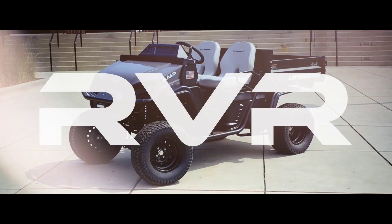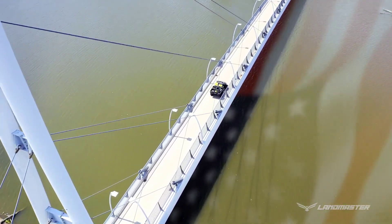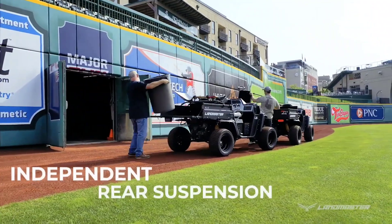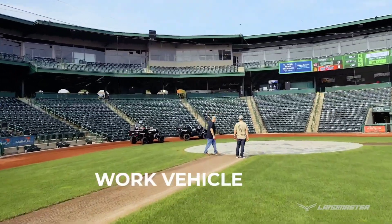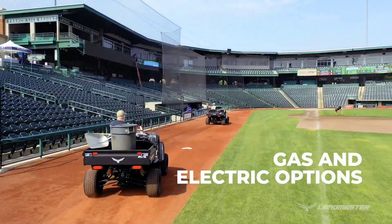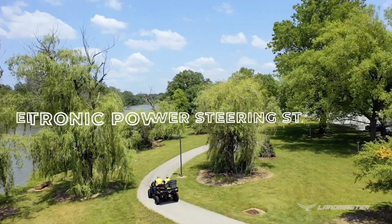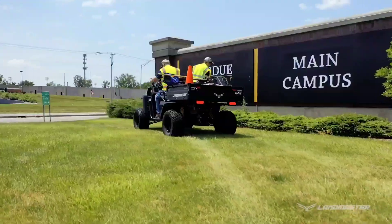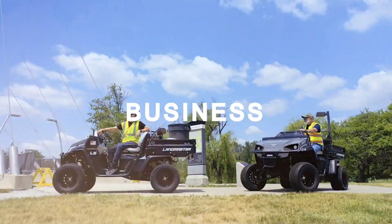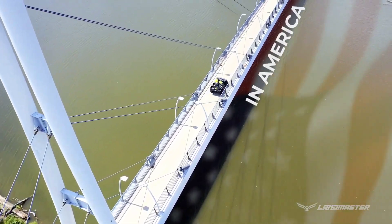Equipped with state-of-the-art components, the Landmaster Amp delivers exceptional computing power to handle intensive tasks with ease. Its high-performance processor ensures swift and efficient operation, while ample RAM and storage options provide space for data storage and multitasking. The Landmaster Amp features a robust chassis with reinforced hinges and sealed ports to safeguard against impacts and environmental hazards. Its rugged design is complemented by a bright and crisp display, ensuring readability even in bright sunlight or low-light conditions. With connectivity options including USB, HDMI, and Ethernet ports, the Landmaster Amp offers seamless integration with peripherals and network devices.